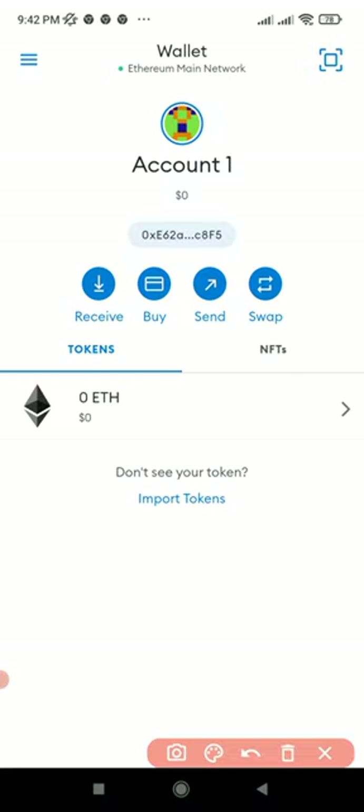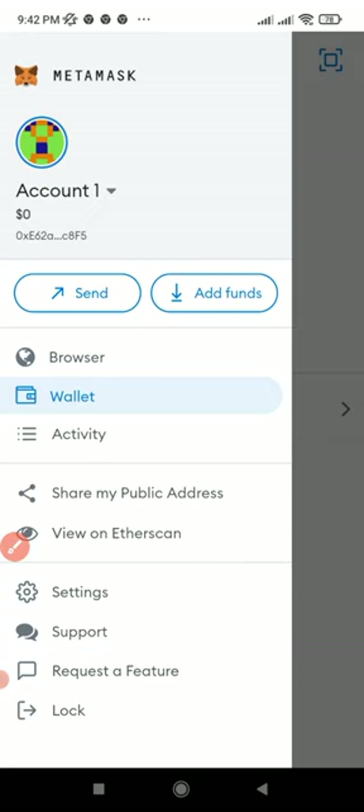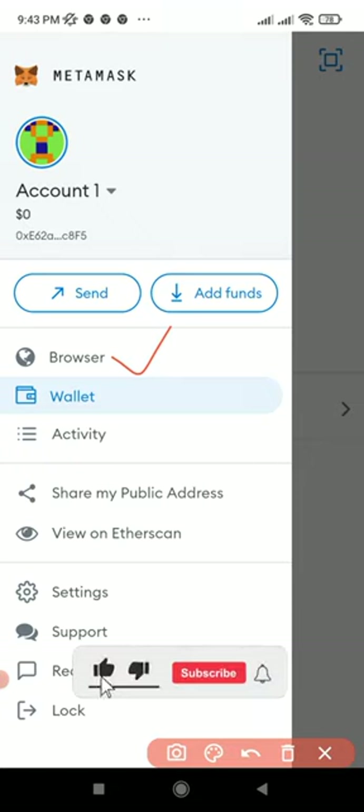Once the withdrawal is successful, go back to MetaMask. The Ethereum you withdrew will be reflecting in your MetaMask wallet. Once your Ethereum is showing, click on the menu icon at the top left, then click on Browser. On MetaMask it is called 'Browser,' but on Trust Wallet you click on 'DApps.' Then slot in the address of the IMPT website into the DApps or browser search bar.